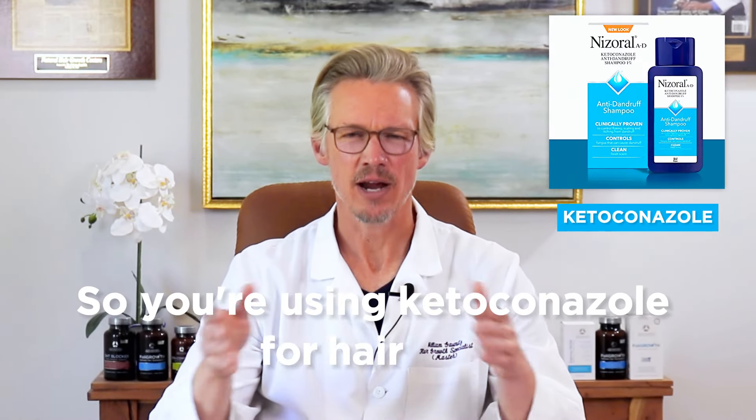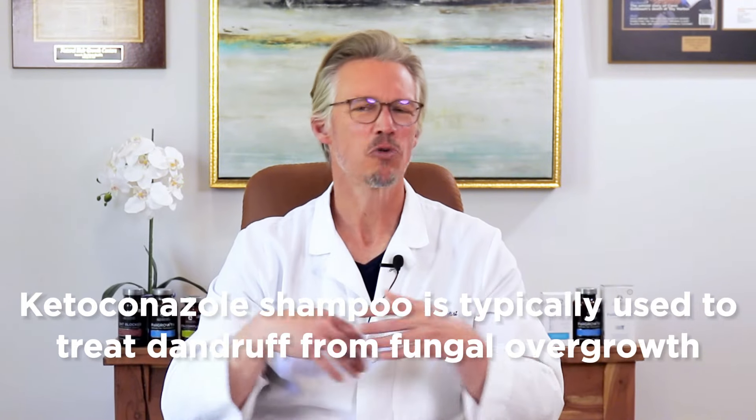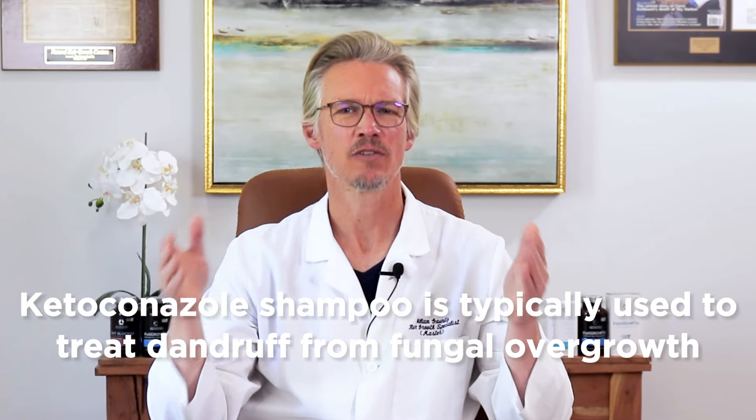So you're using ketoconazole for hair loss, or you're thinking about using it — why don't you use this instead? Hi, my name is William Gonnets. I'm the CEO and founder of Evolution Hair Loss Institute. I've seen people use ketoconazole for almost the entire duration of my practice.